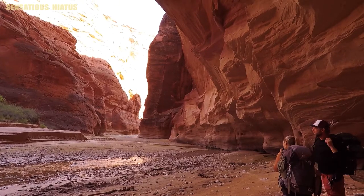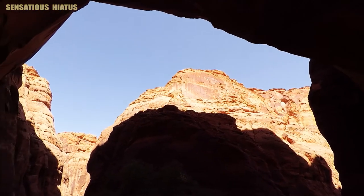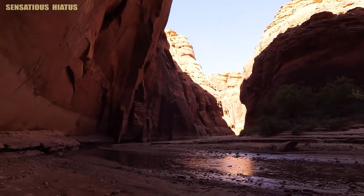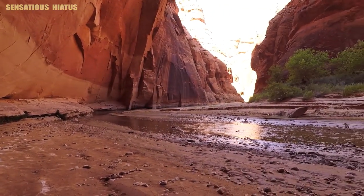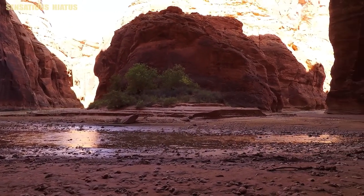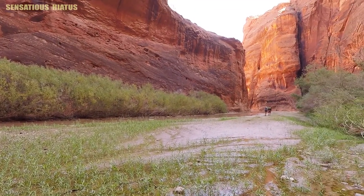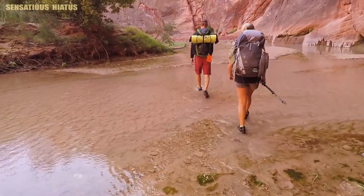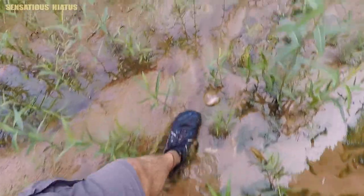Looking at the canyon walls and seeing where we're at. I really wish I would have counted how many times we crossed the Paria River on this leg of the hike, because there's no trail here — you just follow the river downstream. It seemed like we crossed it hundreds of times.